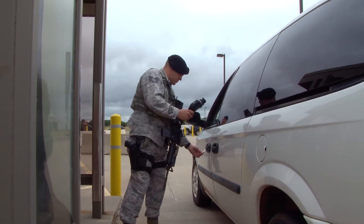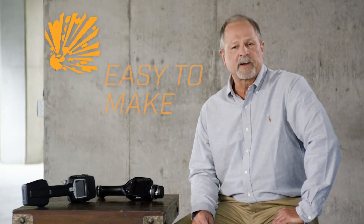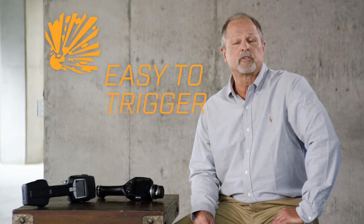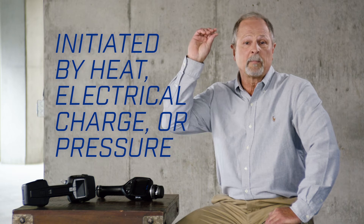Explosives. These are often the weapon of choice for terrorists. Part of the problem is they're very easy to make and obtain, and easy to trigger. They can be set off simply by heat, an electrical source, or simply by a small amount of pressure.